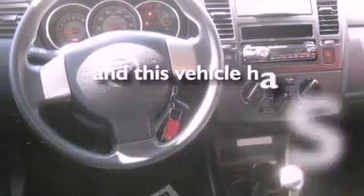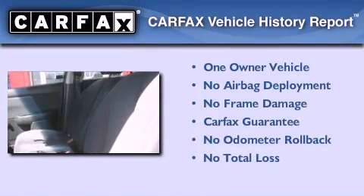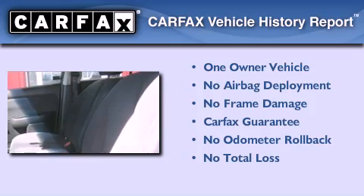This vehicle has fewer than 41,000 miles on the odometer. This Nissan has had only one owner and it qualifies for the Carfax Buy-Back Guarantee.